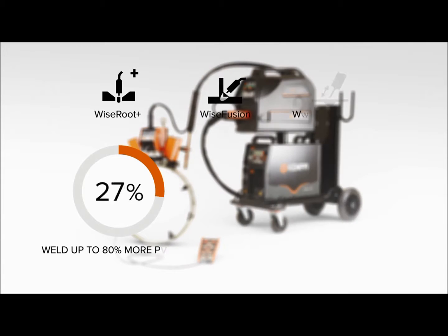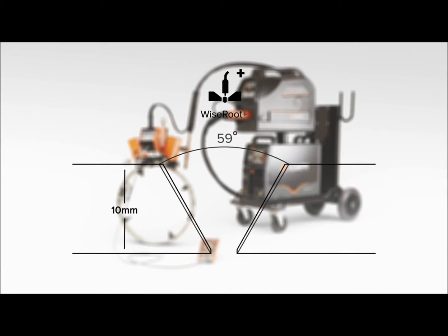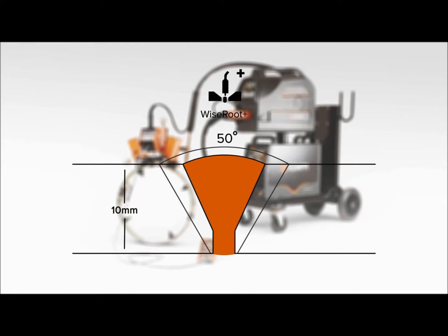Faster welding with improved quality — these outstanding process benefits are the outcome of Kemppi application software. Kemppi WISE Root Plus is an optimized short arc welding process. It's definitely the best special process for root welding on the market.